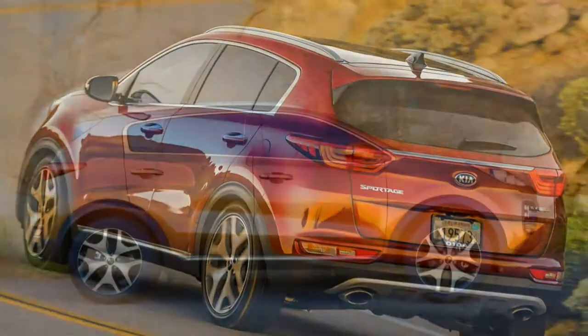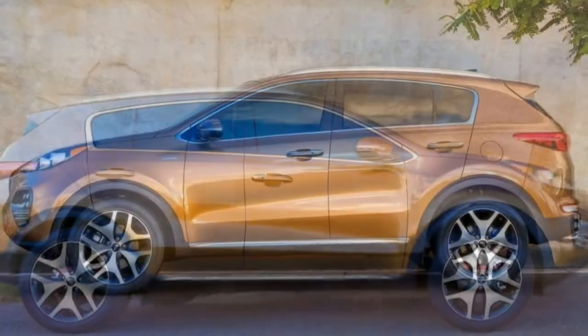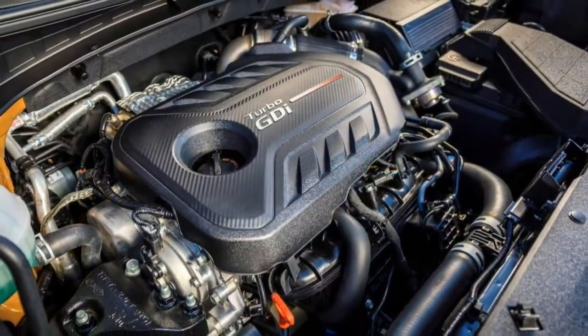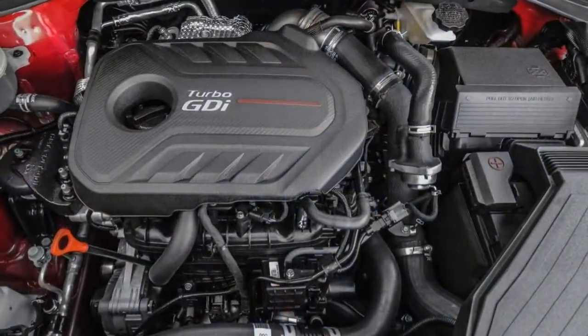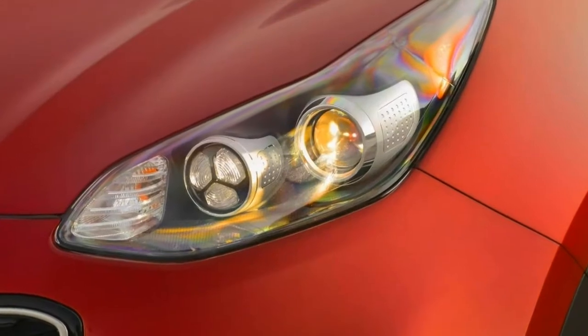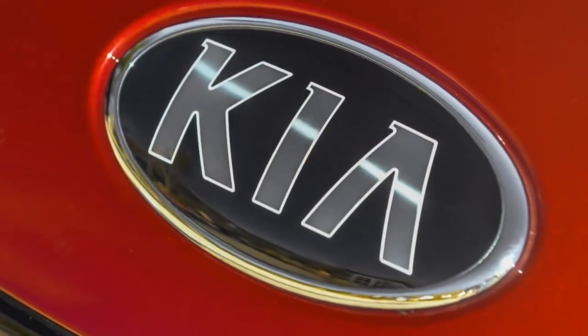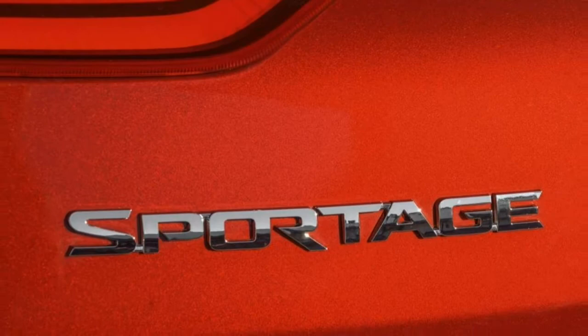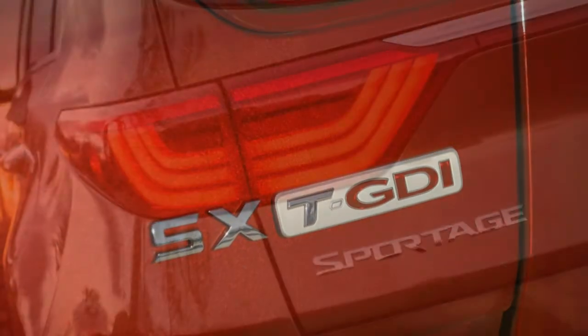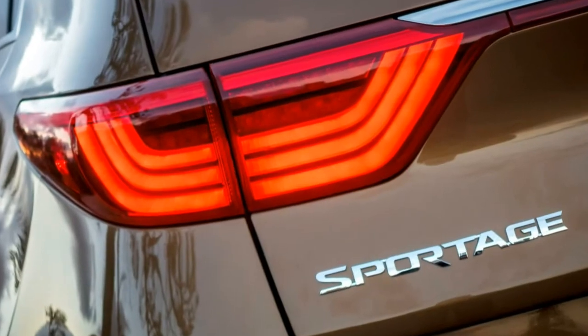The SX technology package adds those items plus a hands-free liftgate, front and rear parking sensors, a spare tire, an 8-way power-adjustable passenger seat, an 8-inch touchscreen, a navigation system, and an 8-speaker Harman Kardon sound system. This package includes heated rear seats with all-wheel-drive Sportages.